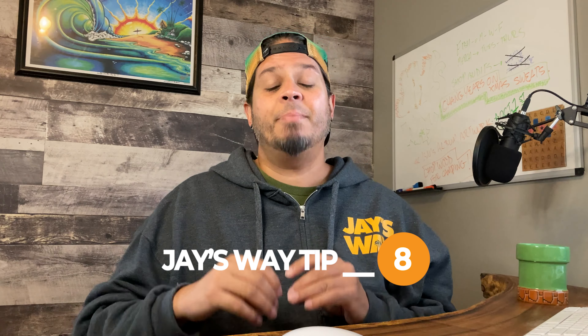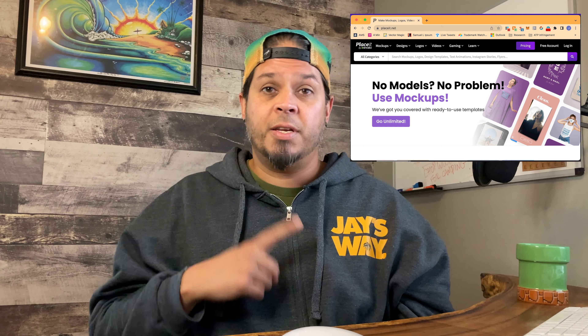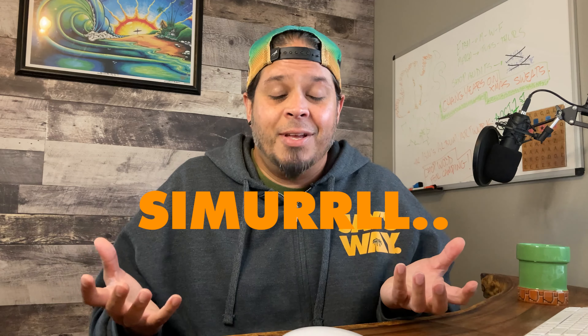Tip number eight is to A/B test. A/B testing as it relates to Etsy means having two items listed concurrently with different elements — different keywords in the same niche and different initial listing photos, like a flat lay versus a lifestyle mock-up for your first photo, both of which you can find on Placeit (link in the description for a discount). This is the fastest way to learn which keywords and listing photos are actually working. If you hit a golden unicorn keyword, add it to similar listings.